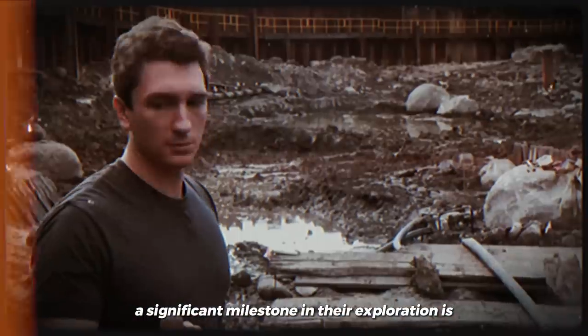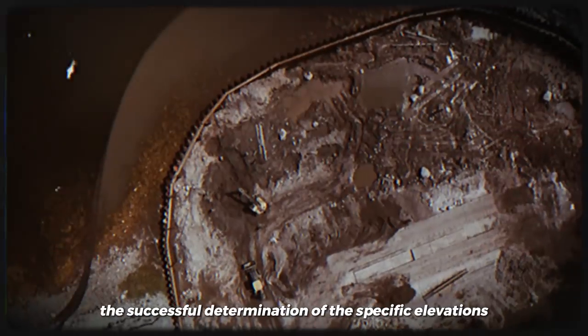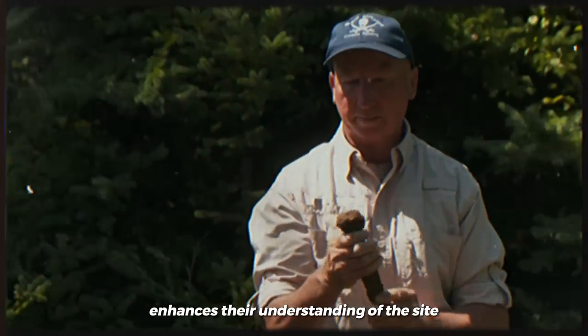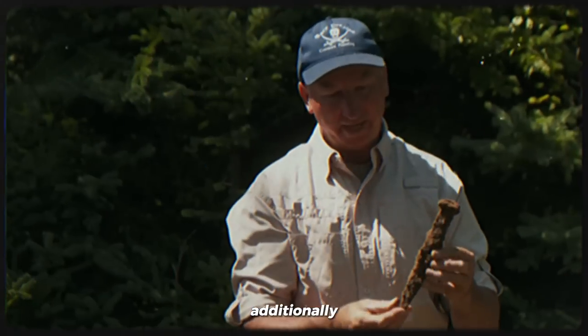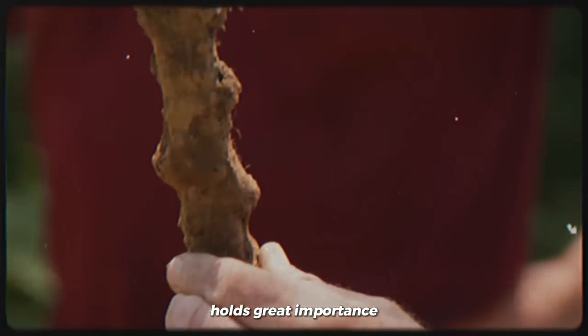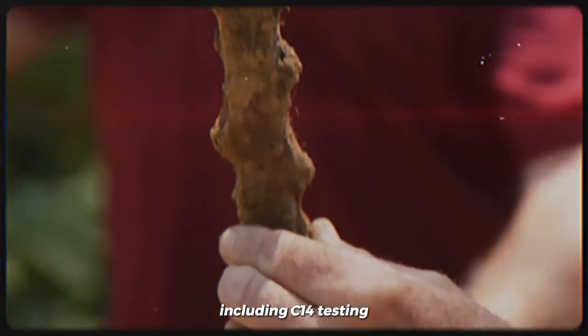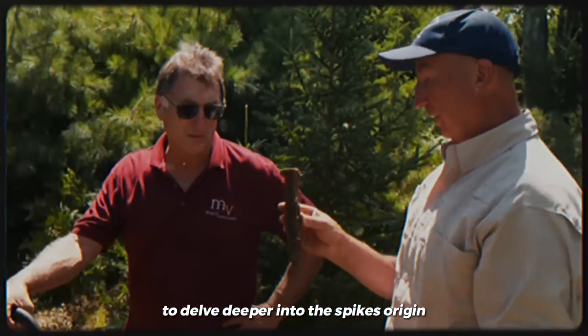A significant milestone in their exploration is the successful determination of the specific elevations of the tunnel, which enhances their understanding of the site. Additionally, the recent discovery of the hand-wrought spike holds great importance. The team plans to conduct additional analysis, including carbon-14 testing, to delve deeper into the spike's origin and significance.